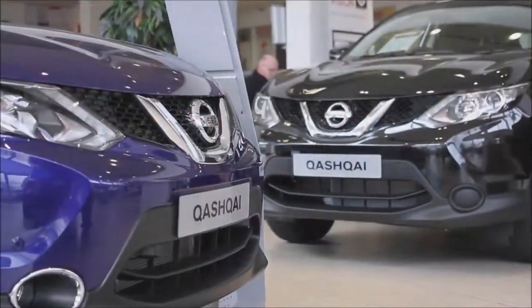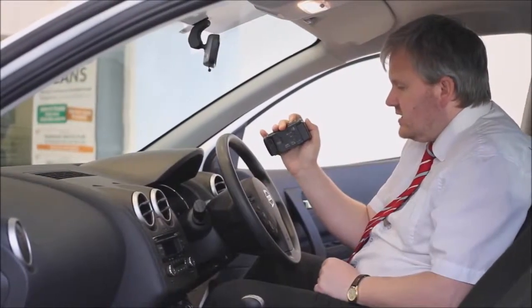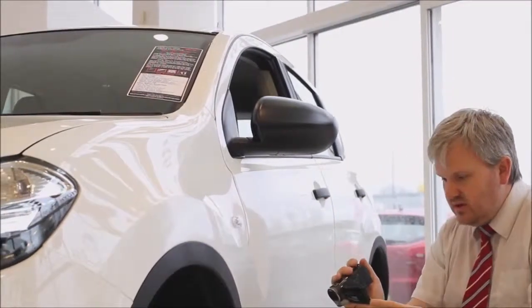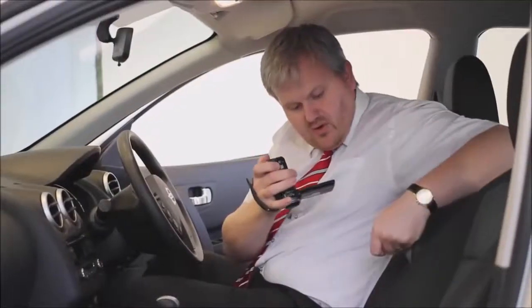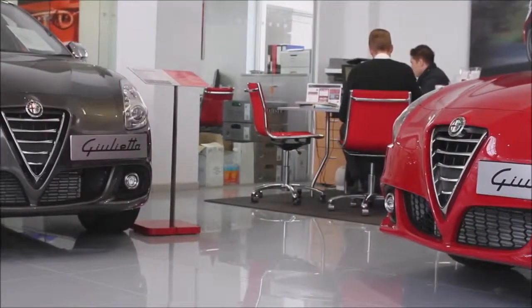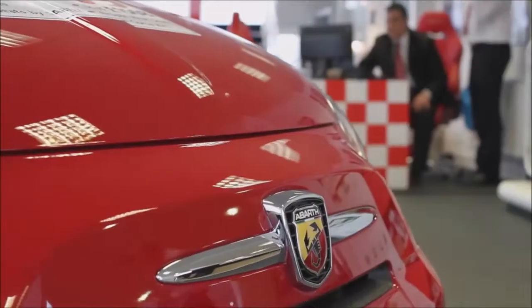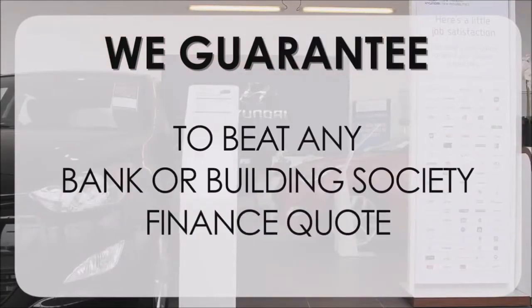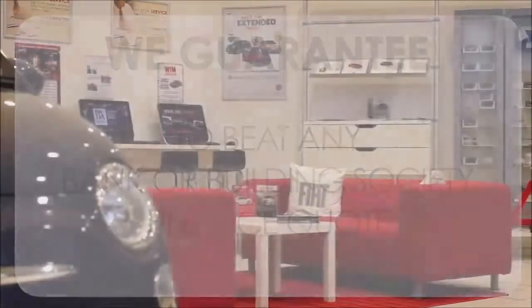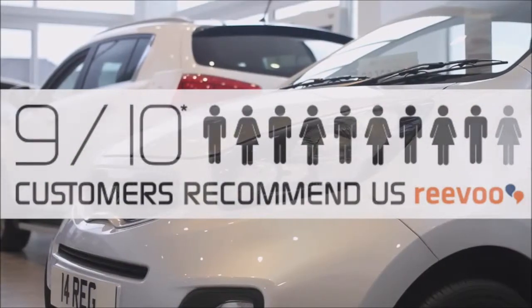Thank you for viewing our short video and we hope you found it informative. If you would like more information or any specific areas you'd like to look at in more detail, please click the link so we can send you a personalised extended video to your specific requirements. Our guarantee to beat any bank or building society finance quote means you can purchase with confidence, complemented by our high levels of customer service — which is why 9 out of 10 of our customers recommend us on REVU.